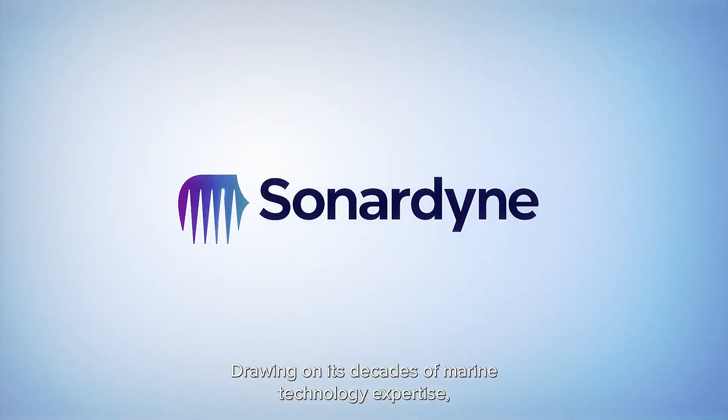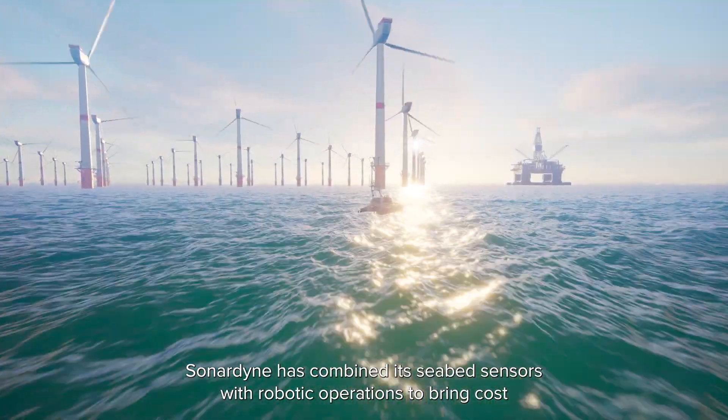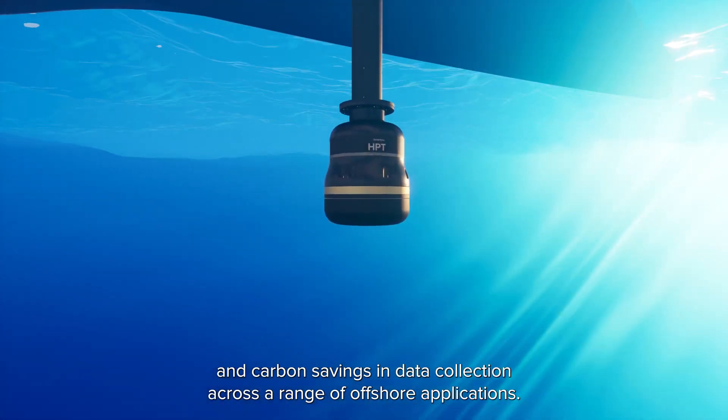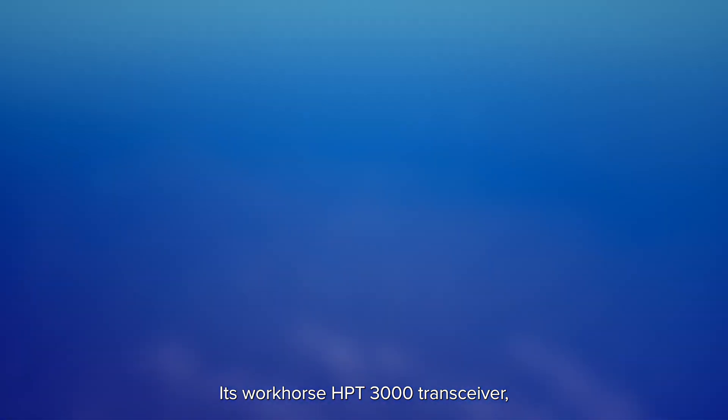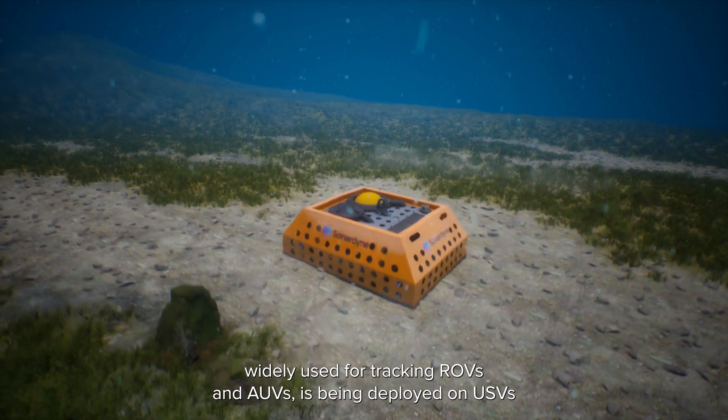Drawing on its decades of marine technology expertise, Sonadyne has combined its seabed sensors with robotic operations to bring cost and carbon savings in data collection across a range of offshore applications. Its workhorse HPT3000 Transiva, widely used for tracking ROVs and AUVs,